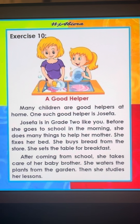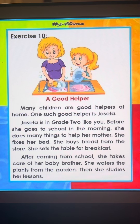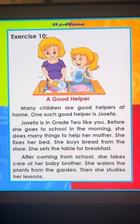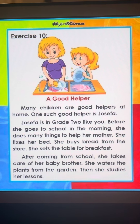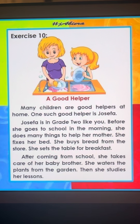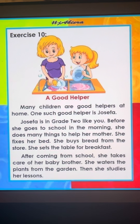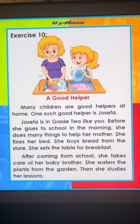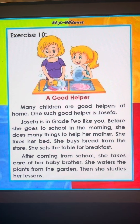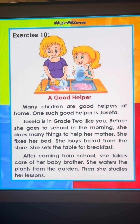She fixes her bed. She buys bread from the store. She sets the table for breakfast. After coming from school, she takes care of her baby brother. She waters the plants from the garden. Then she studies her lessons. The end.